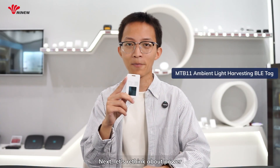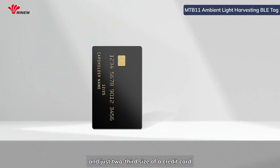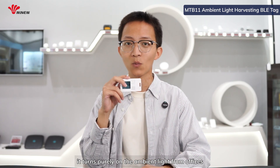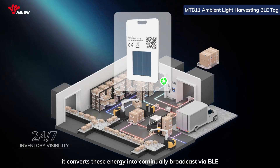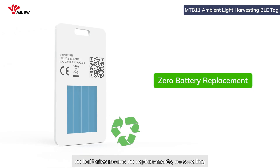Next, let's rethink about power. This is our MTB11 ambient light powered beacon. At just two thirds of the size of a credit card, it's slim and lightweight. It runs purely on ambient light — whether from offices or warehouses — and converts that energy into continuously broadcast location signals. It needs zero maintenance: no batteries means no replacements, no swelling, no leaks.